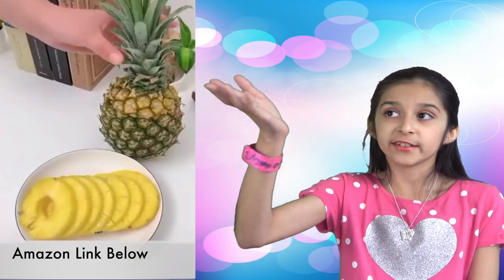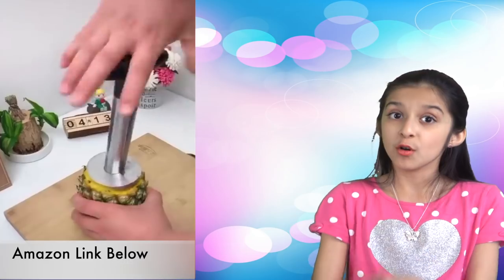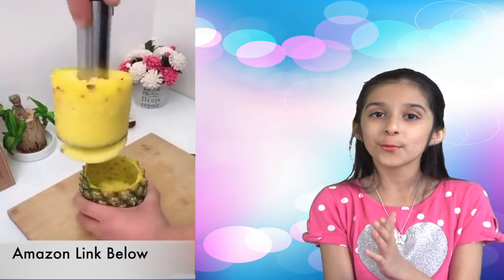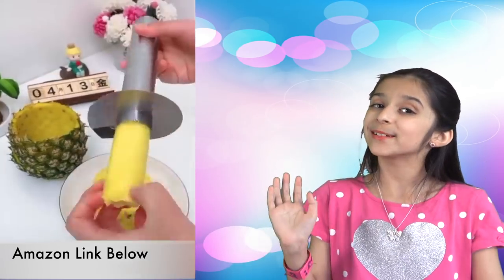Next one. A super fast pineapple slicer and corer that will save you a lot of time. It will cut the pineapple right through the core with ends. Having this tool will definitely make you eat more pineapple.